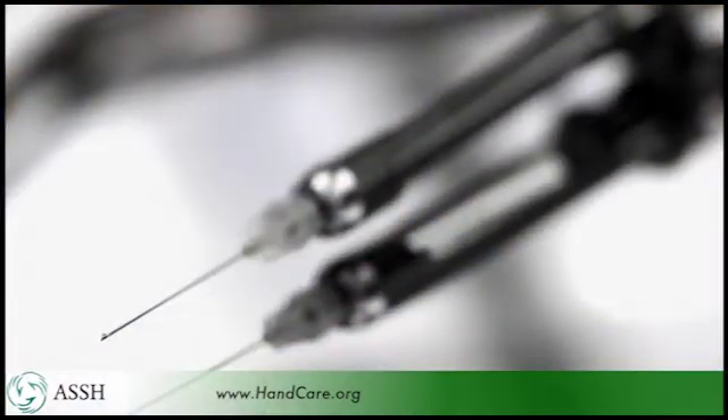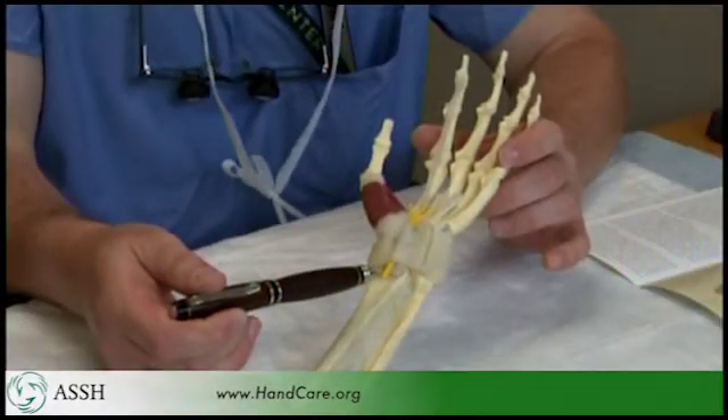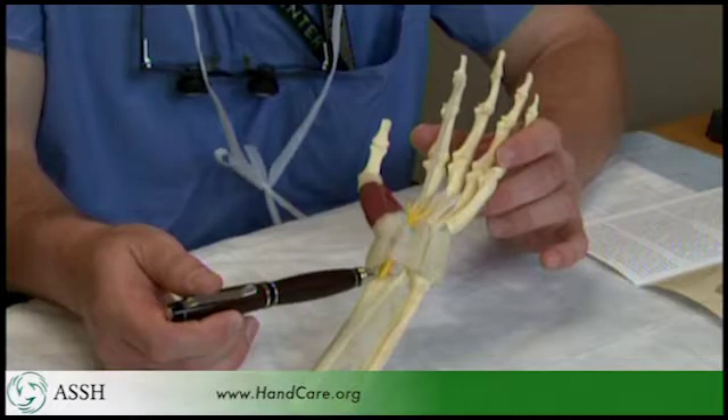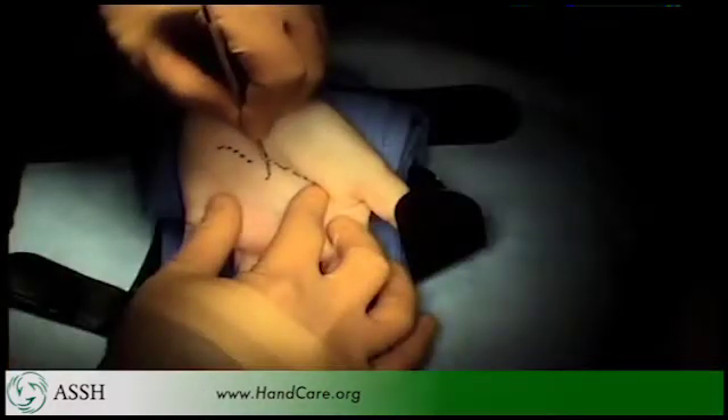We splint because as the wrist gets bent, it tends to increase the pressure in that region. The second option is steroid injections across the wrist, injected right into that region — these are effective but temporary. The final option is to surgically release it.